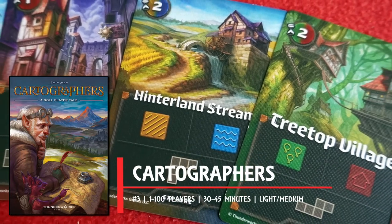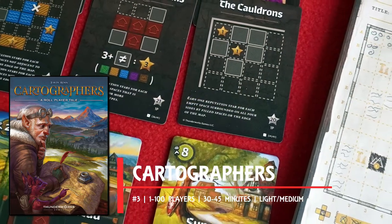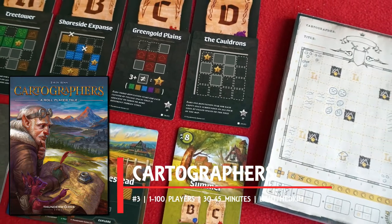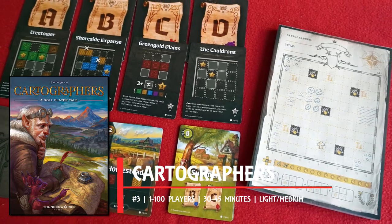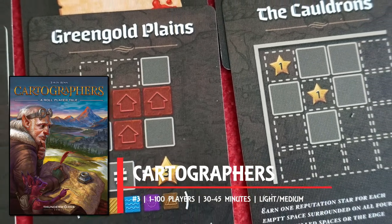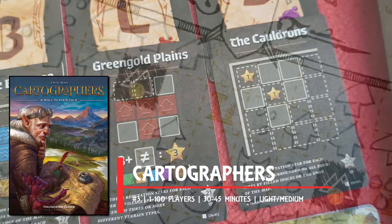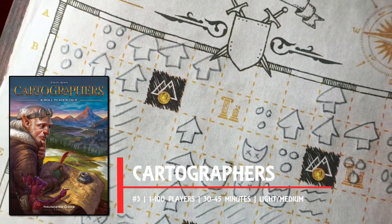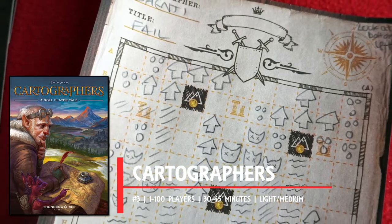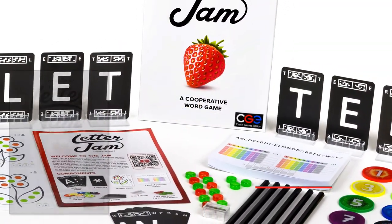Number three: Cartographers is a roll-and-write — or flip-and-write — that shows ways the old-but-new genre can spread its wings. Using polyomino shapes as the platform for drawing on a map, what sets it apart is partial foresight of upcoming objectives across four rounds representing the seasons of the year, making forward planning absolutely key. There are also take-that elements that have you scribbling over opponents' pads, obstructing their wonderfully crafted landscapes. Drawing shapes on a pad isn't going anywhere anytime soon.